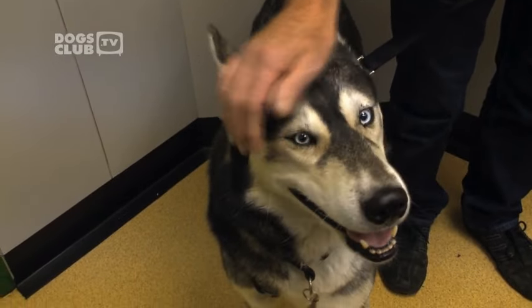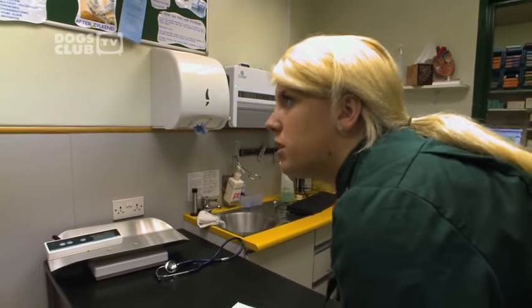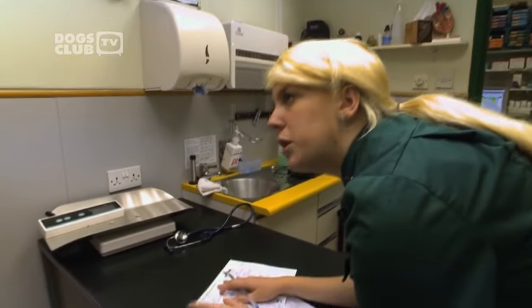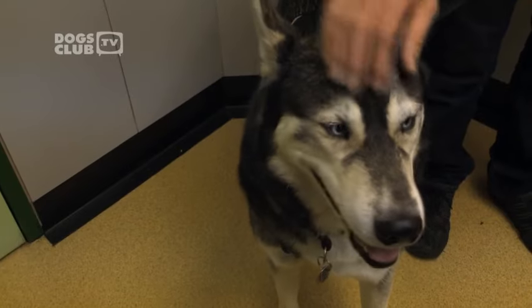So this morning he's going to stay with us. We're just going to shave a little bit of fur from over it and put a little needle in to try and suck some cells out, and see exactly what kind of lump it is. We'll have a look under our microscope, but if we're unsure we'll send it away to the lab.